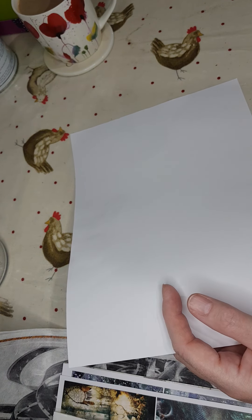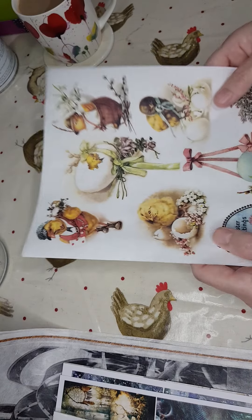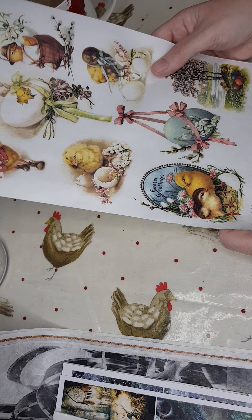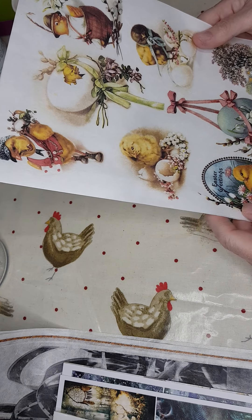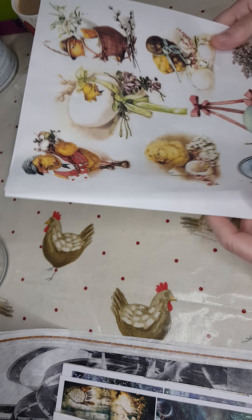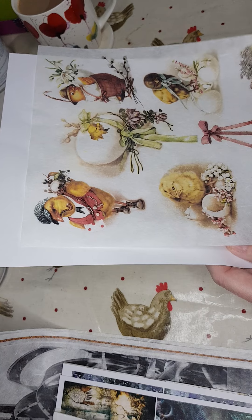I've got a couple of Easter ones. The first one — the number is R0485 — and you get about eight different images, really cute for Easter. Again that one's not copyrighted so you're free to use it on things that you're going to sell.